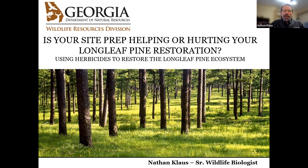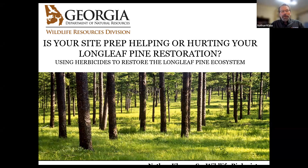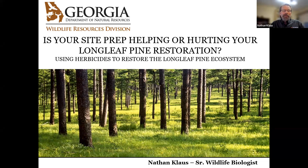Welcome everybody. I'm really humbled and grateful that you joined us today to hear about some of the research I've done on longleaf pine restoration. I work for Georgia Department of Natural Resources and I've been here for about 25 years. It's a rare thing these days that people stay in a job that long, but I really like the job I'm in and get to do a lot of really neat projects.